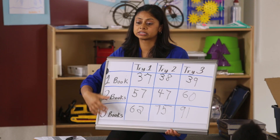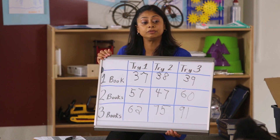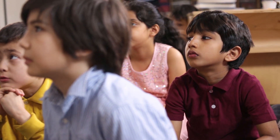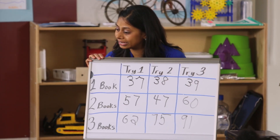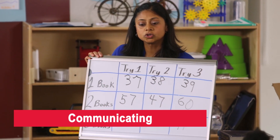Even with a grade two class, Andrea is able to help students tease out a pattern from the data they collected. "How much smaller do you think if I give you four textbooks?" "Bigger." That's right. Another important element of inquiry-based learning is students communicating the results of the work they've done.